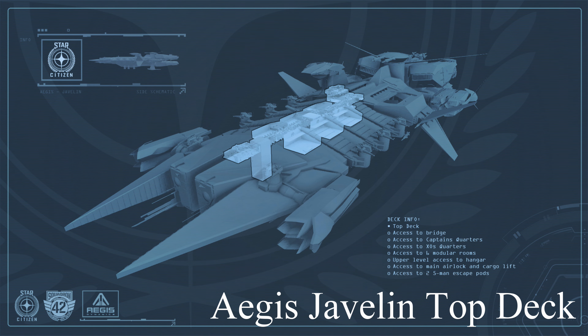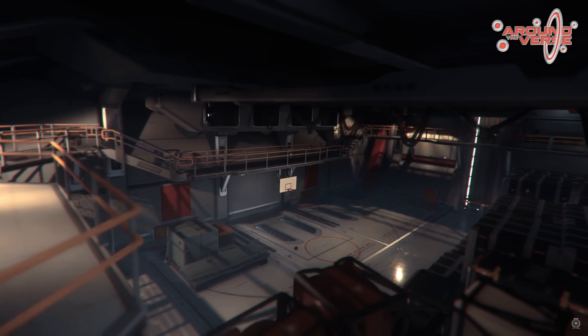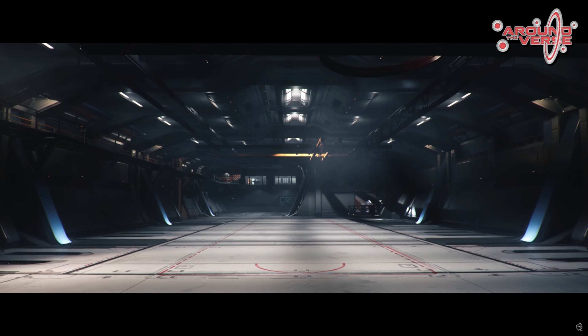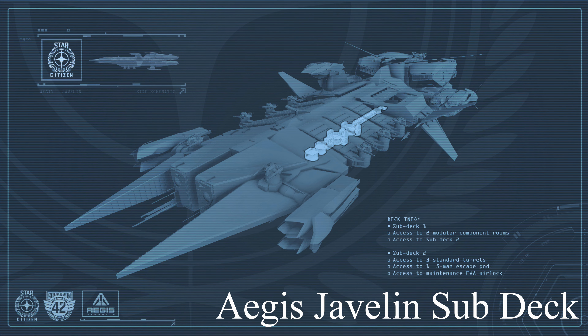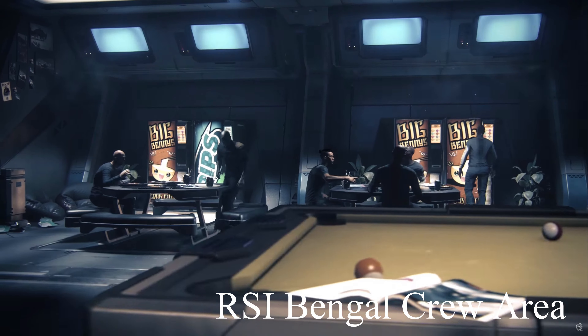For example, we know that the Javelin has six large modular rooms on the top deck that players can outfit with whatever type of modules they want, and six large cargo areas. Additionally, the Javelin has two modular component rooms on the mid-deck, four on the bottom deck, and two on the sub-deck. At this point, the difference between the modular rooms and the modular component rooms is not clear, but regardless, I am super excited to see a ship with this much opportunity for customization on the horizon.